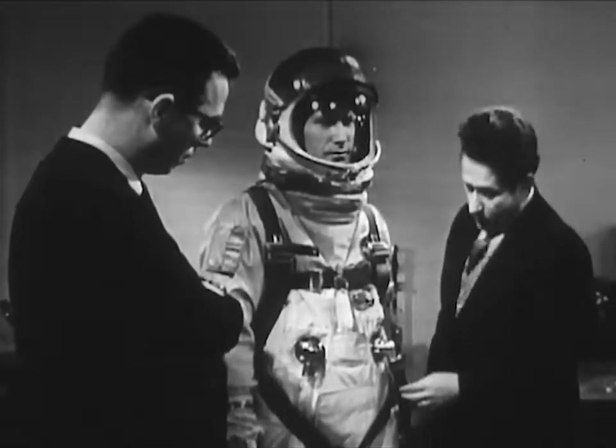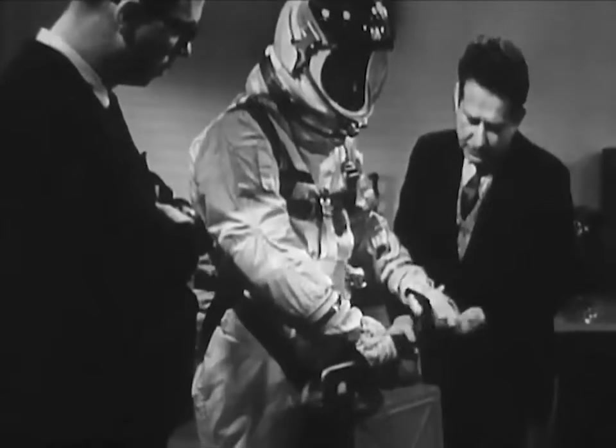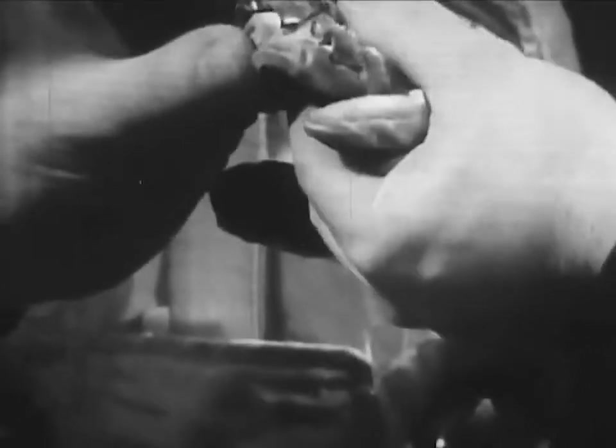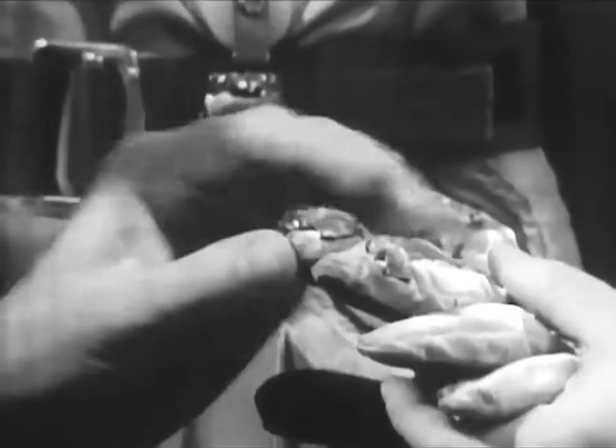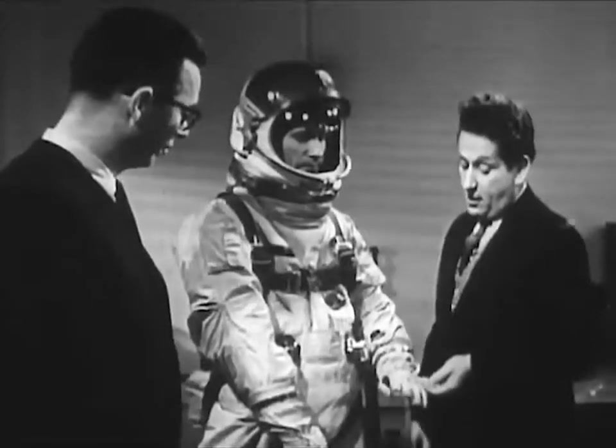The suit itself was equipped with glove lights, which allowed the man inside the spacecraft to scan his instruments without destroying dark adaptation when he was on the dark side of the Earth.